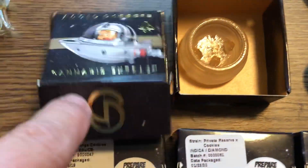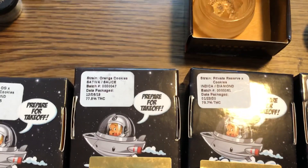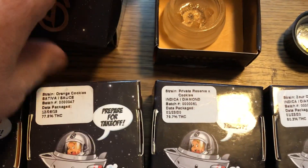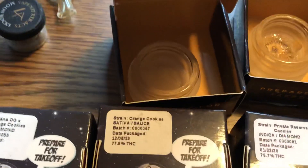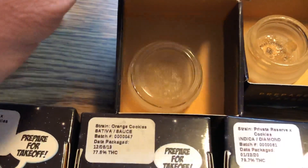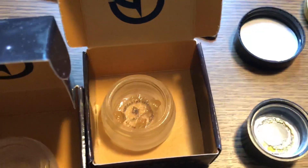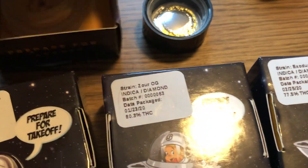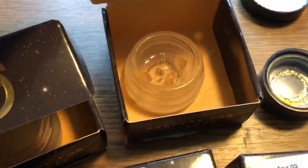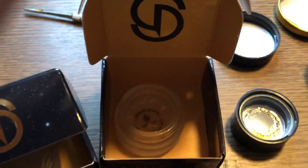On the left we have Orange Cookies Sativa Sauce, and what you'll see is it is a sauce — you can see how it looks. It's grainy, but it's a sauce. And over here we have Neon Lights, which is more of a rock type of diamond with stones in it. You can see the stones in it.